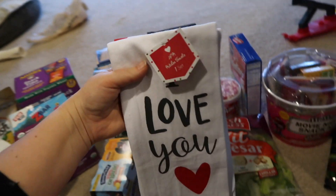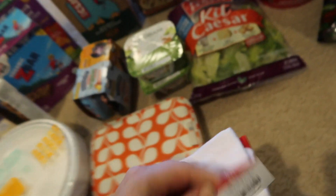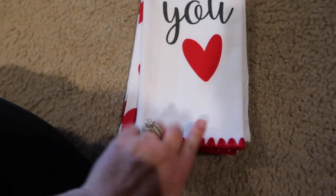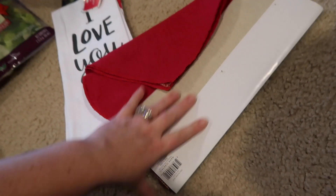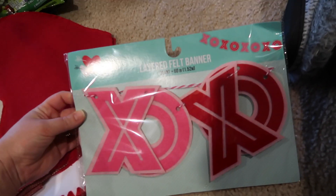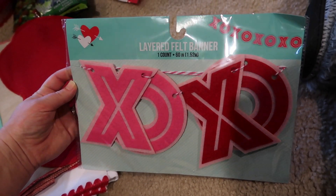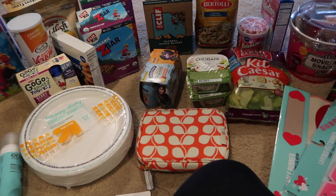I also got some kitchen towels from the dollar section — these were three dollars. One says 'I love you' and the other has red hearts. I picked up a table runner that was also three dollars, and a layered felt banner. I don't really decorate too much for Valentine's Day so these will be perfect.